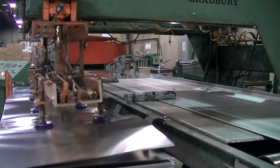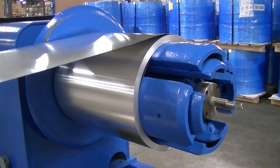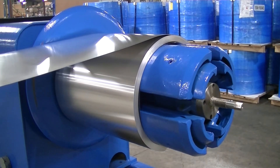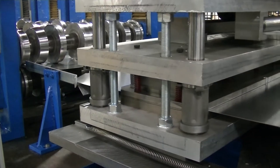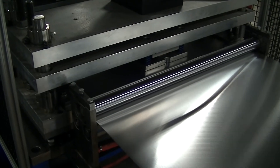Unlike our existing roll former that requires pre-cut aluminum sheets to feed through the forms, the new roll former uses a coil-fed system that allows the forming process to be more efficient while providing more flexibility, allowing us to shear reflectors at various lengths.